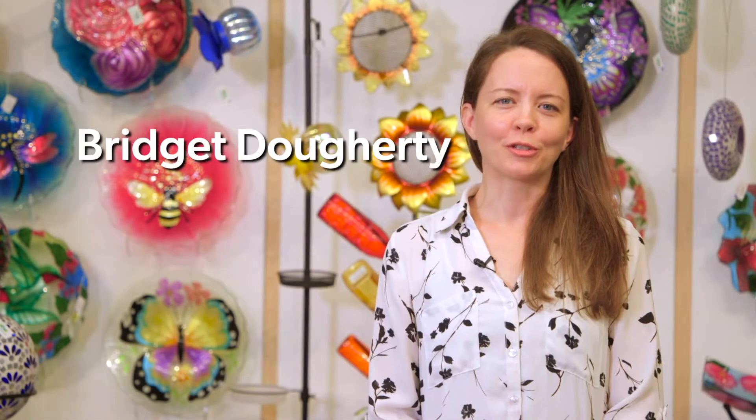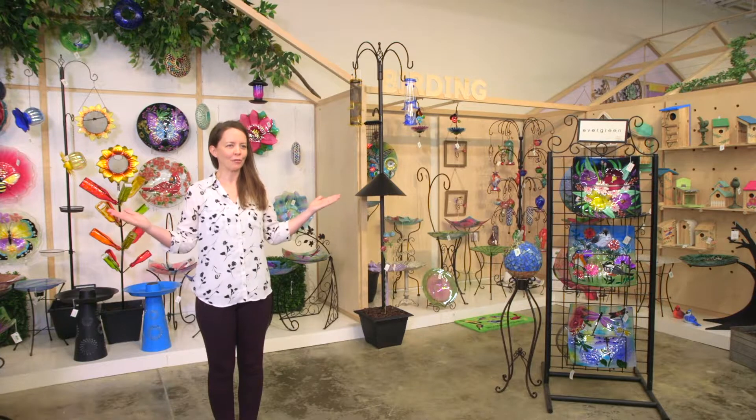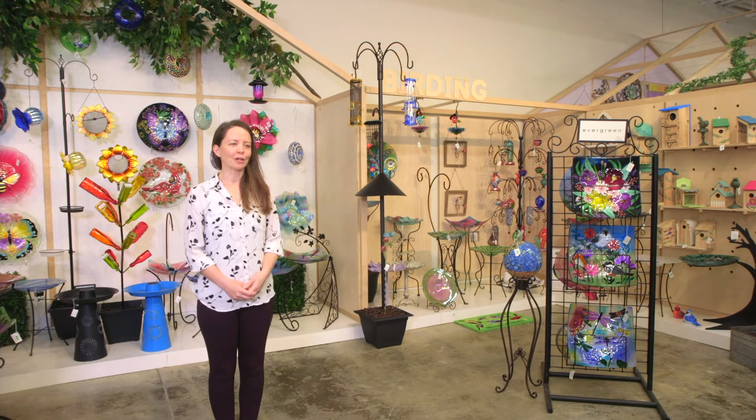Hi everyone, I'm Bridget, Evergreen's Northeast District Sales Manager, and I want to welcome you to our Richmond showroom and our Spring-Summer 2023 product release.